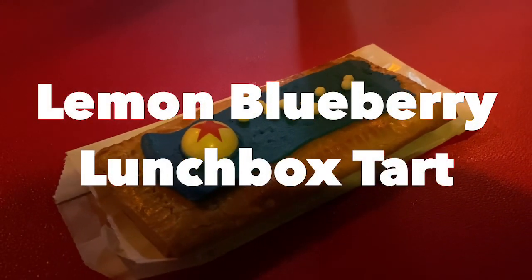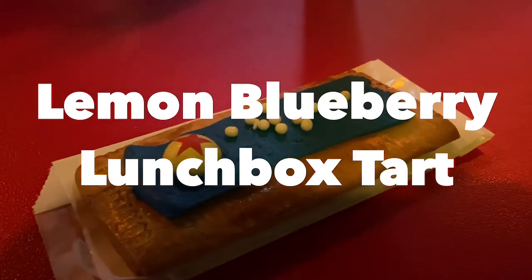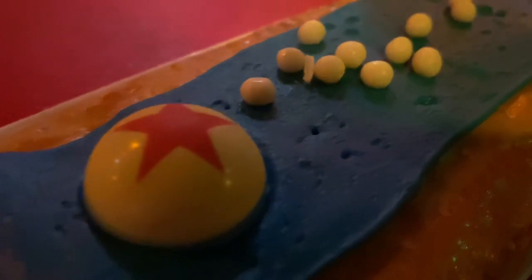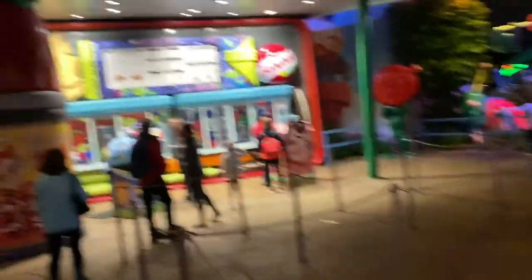Next up is the Lemon Blueberry Lunchbox Tart, which can be found at Woody's Lunchbox in Toy Story Land. This cute little tart has lemon filling, blueberry frosting, and is topped off with a cute little Pixar ball. It's a sweet, nice treat to end your day with. Go check this one out.